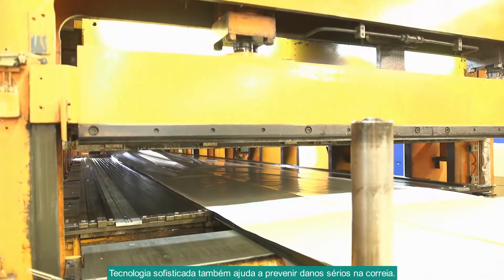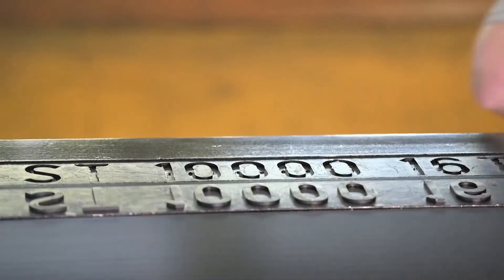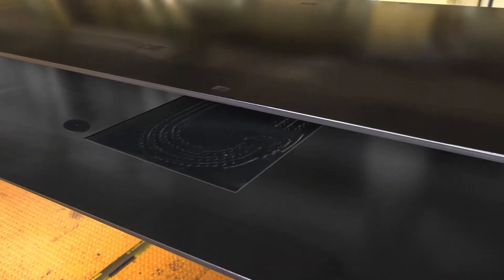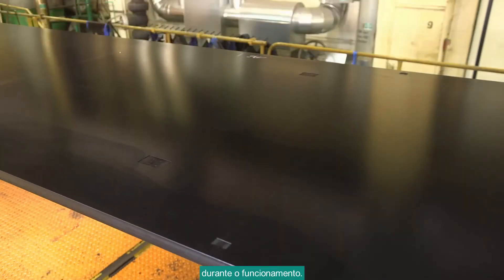The sophisticated technology also helps prevent serious belt damage on your conveyor system. We integrate special inlays and RFID tags in the ST-10,000 to facilitate the continuous monitoring of the belt for rips, the condition of the cords, and splice integrity during operation.